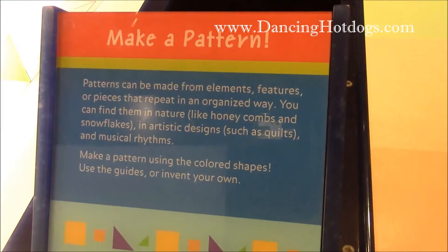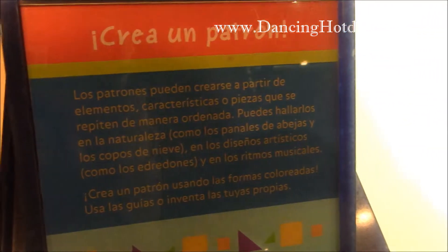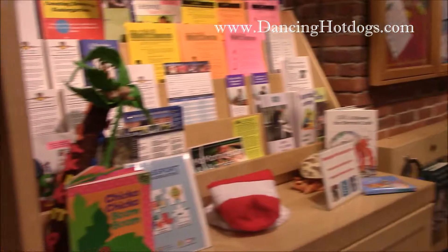Another feature of the Boston Children's Museum is that a lot of the signs are in English and in Spanish. They also have their Boston Black section, which celebrates African American and Black groups. This is one of the resource rooms in the Boston Children's Museum on the second floor.